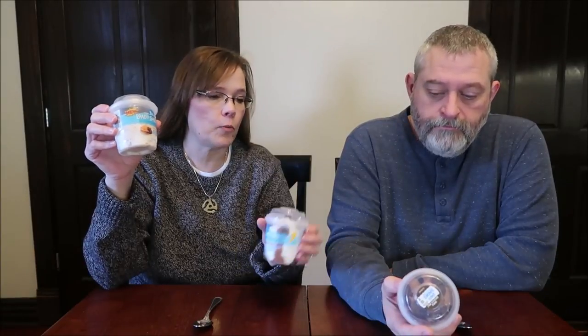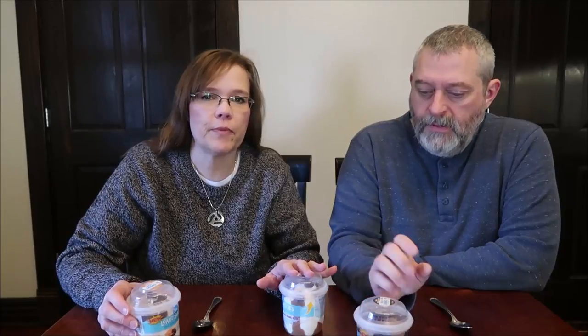Today, Kevin and I are going to be trying some Blue Bunny Loaded Sundaes. We have the S'more S'mores, the Chocolate Caramel Pretzel, and Triple Chocolate Malt. These were $2.49 each at Meijer. I don't think we've tried them, but if we have, we're going to try them again.